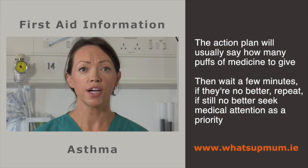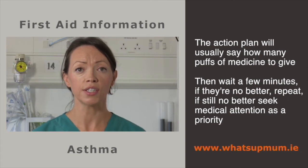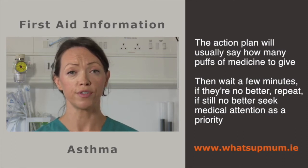Then wait a few minutes. If they are no better, repeat. If still no better, seek medical attention as a matter of urgency.